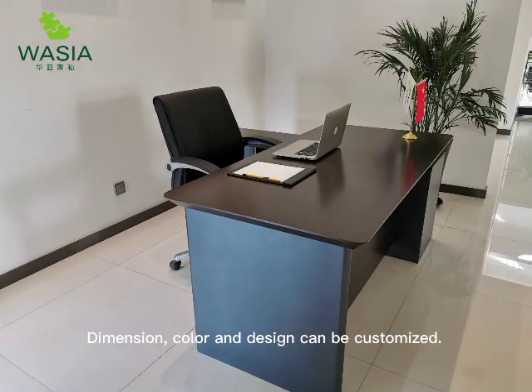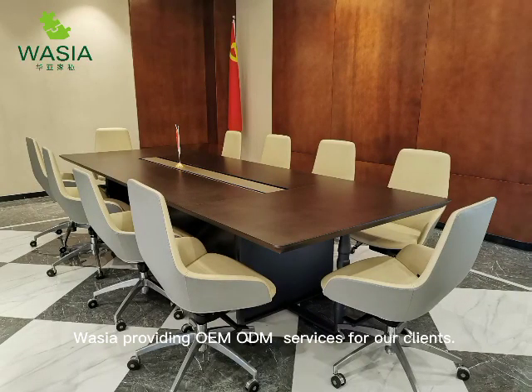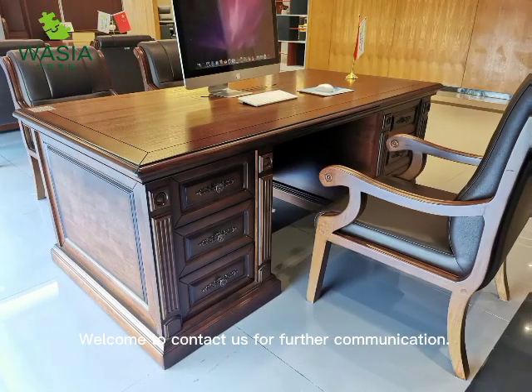Dimension, color, and design can be customized. Washia provides OEM and ODM services for clients. Welcome to contact us for further communication.